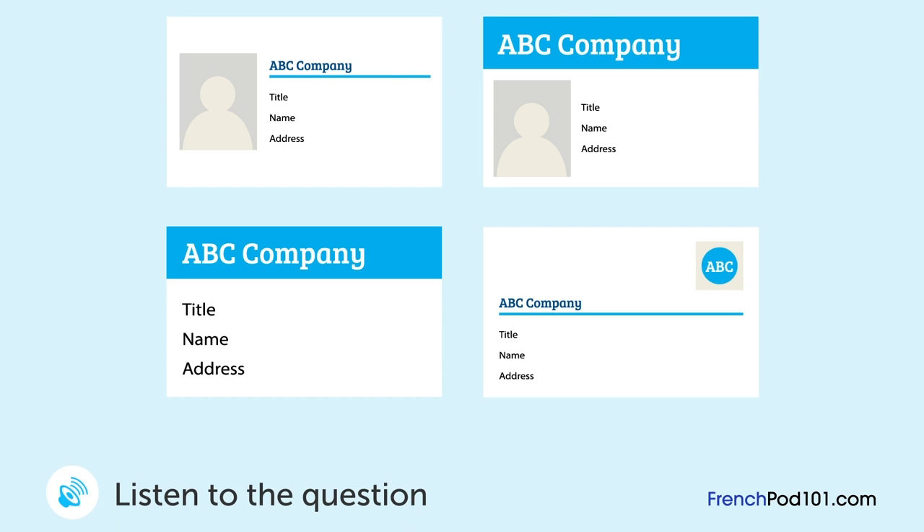Un homme et une femme discutent du modèle de la carte de visite de l'entreprise. Quel modèle ont-ils choisi? On a reçu quelques nouveaux modèles pour la carte de visite. Laquelle conviendrait le mieux, à ton avis? Je pense que le nom de l'entreprise devrait être plus gros. J'aime celle-ci parce que le nom de l'entreprise est gros et en haut. Il y en a une avec un espace pour une photo. Je pense que ça réduit trop la taille du texte. Le texte va être un peu difficile à lire à cause de l'image. Donc, on va prendre l'autre.